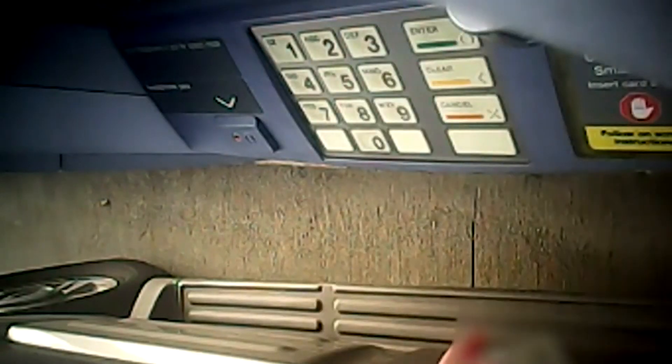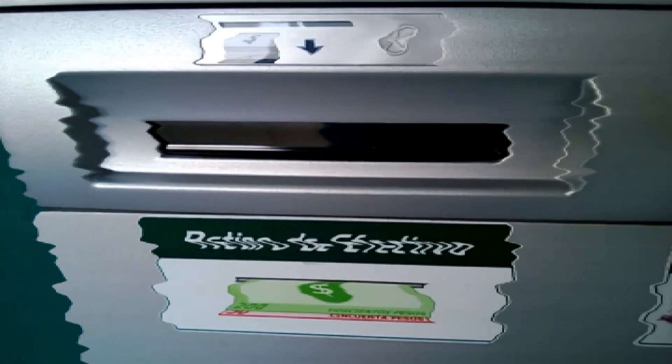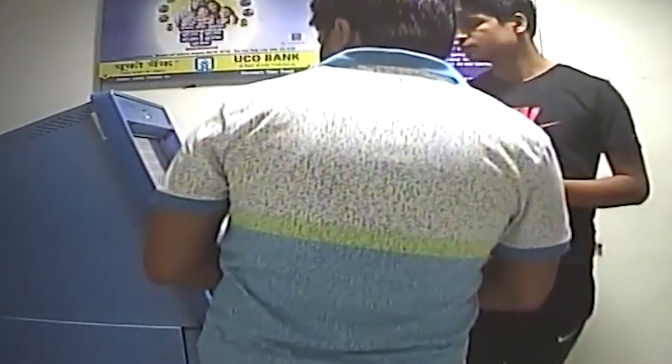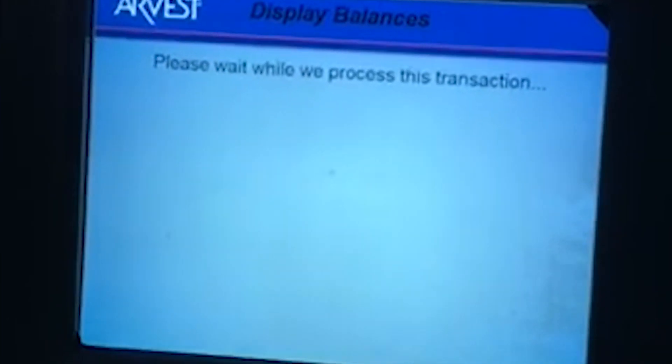Bonus points for our audience: the majority of criminal ATM scam activity takes place during Friday evenings because a lot of people withdraw cash to spend over the weekend, as banks won't usually be open. So the next time you want to get your money, get it out before Friday and keep an extra eye out for accidental card seizings on Fridays.